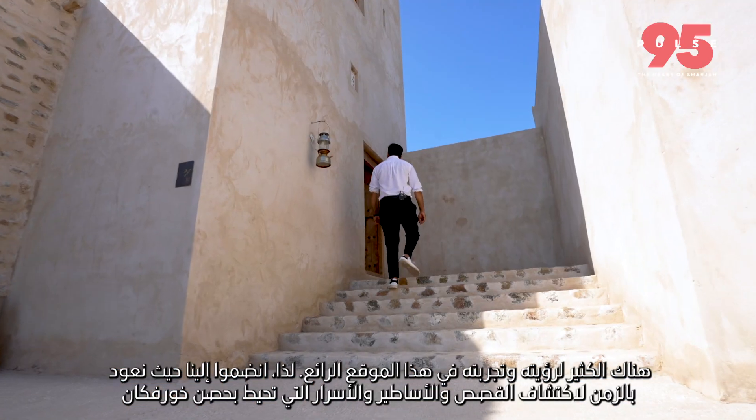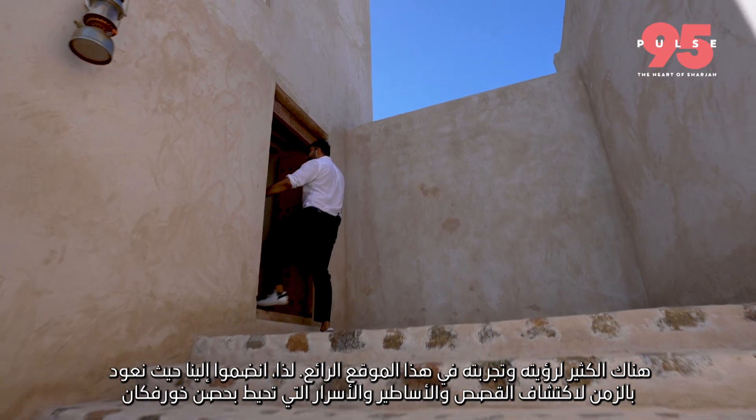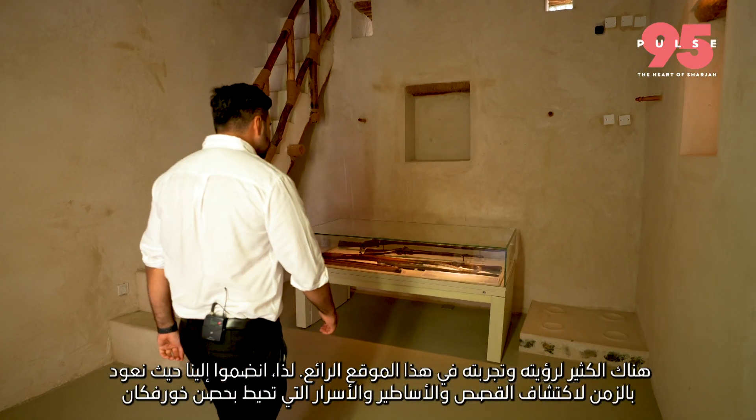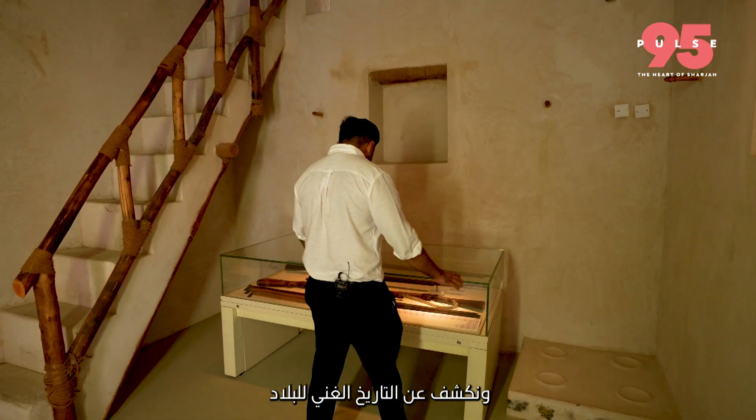From its towering walls and imposing gates to its stunning architecture and intricate details, there's so much to see and experience at this incredible site. Join us as we step back in time to discover the stories, legends and secrets of Hossan-Kharfaqan and uncover the rich history of the country.